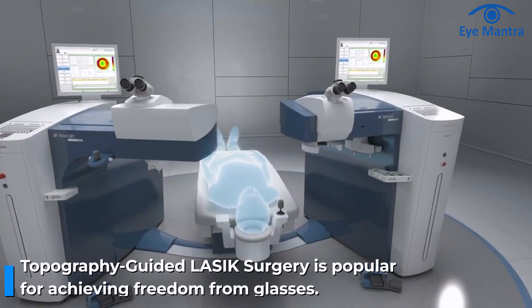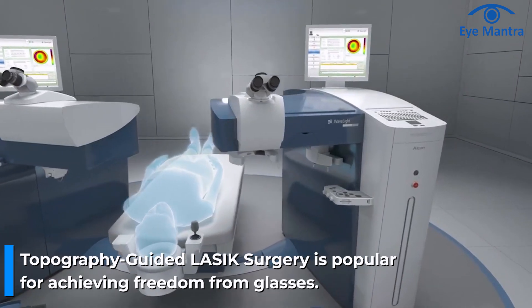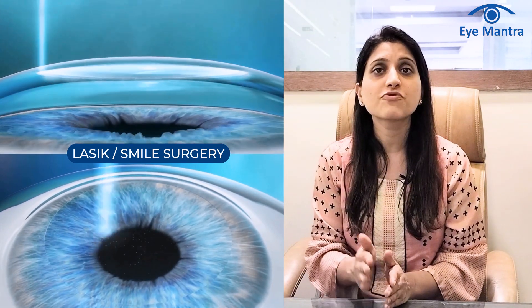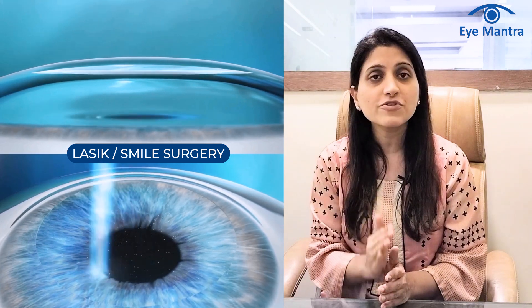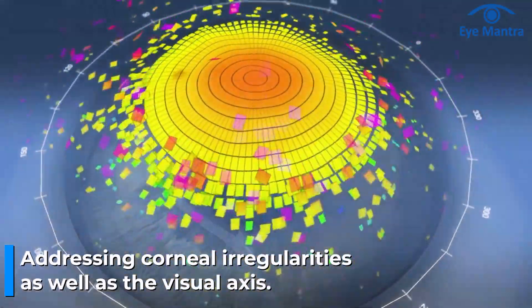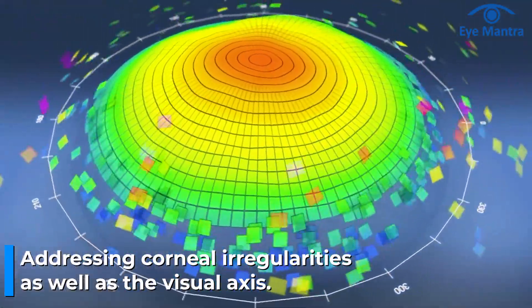Are you familiar with Contourer Vision, also known as Topo Guided LASIK? It is one of the most popular technologies for achieving freedom from glasses. While LASIK and SMILE procedures focus only on correcting the power of glasses, Contourer Vision or Topo Guided Procedure goes a step further by addressing corneal irregularities in addition to vision correction. This comprehensive approach results in sharper vision outcomes.